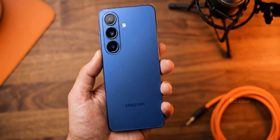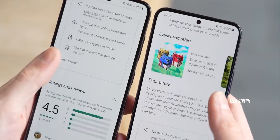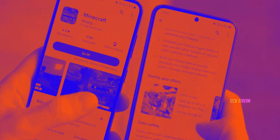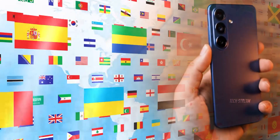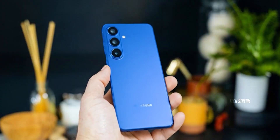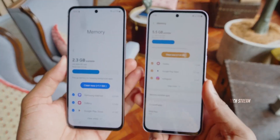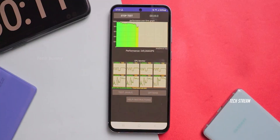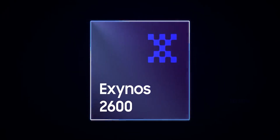If the Galaxy S26 brings back the Exynos, the real fear isn't benchmarks — it's the fast for 2 minutes then hot and slow experience. Today's leak suggests Samsung is trying to fix that with a much more serious Exynos chip, but the trade-off could be regional confusion and which-version-am-I-buying anxiety. The scariest part about a new Galaxy isn't the camera bump; it's the moment you realize your phone is powerful until it heats up and starts negotiating with you. That's exactly why the Galaxy S26 Exynos comeback rumors are making people nervous.